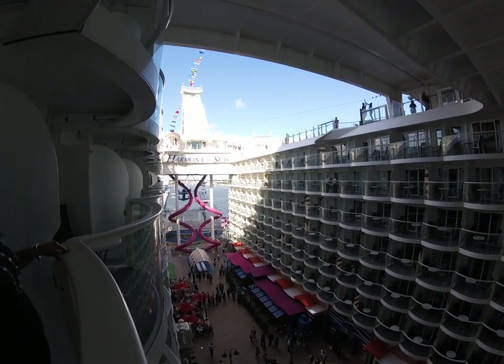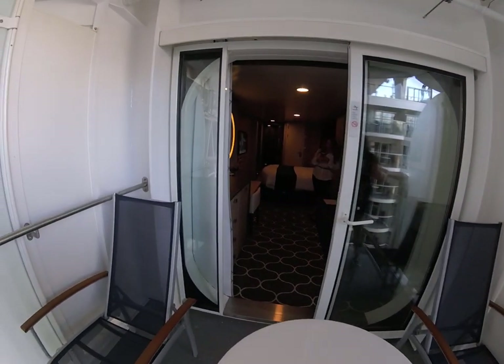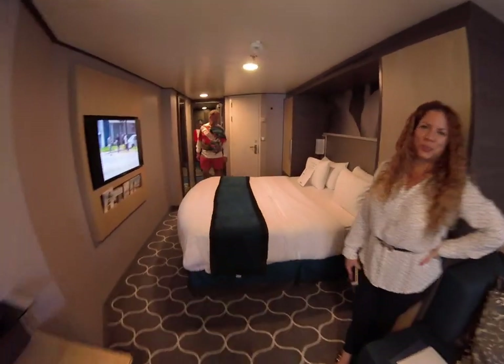Balcony views interior on the Harmony of the Seas. Let me swing back around and show you the interior. Awesome view. Nice size room.